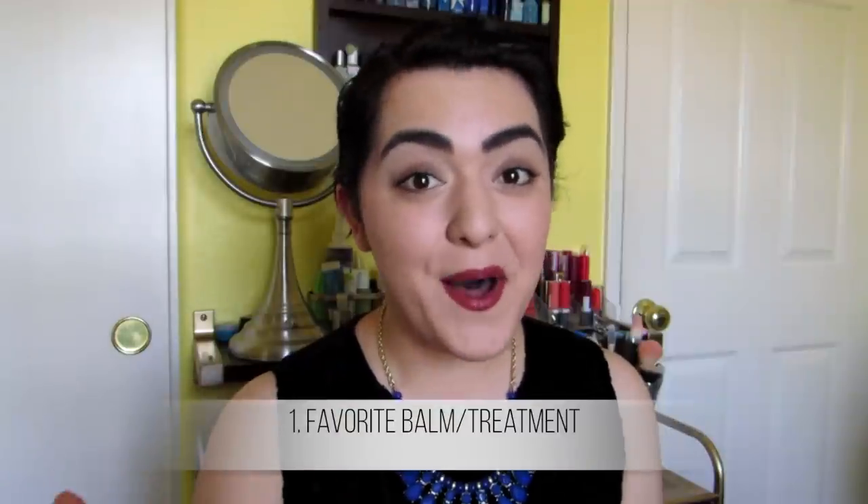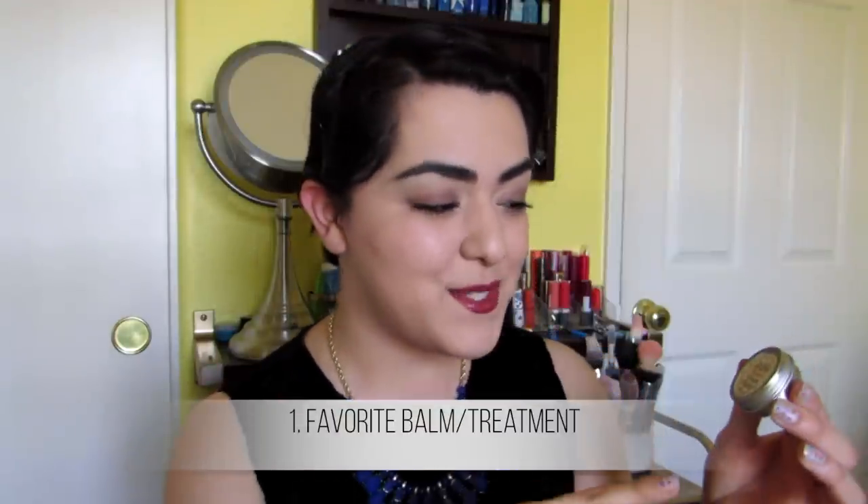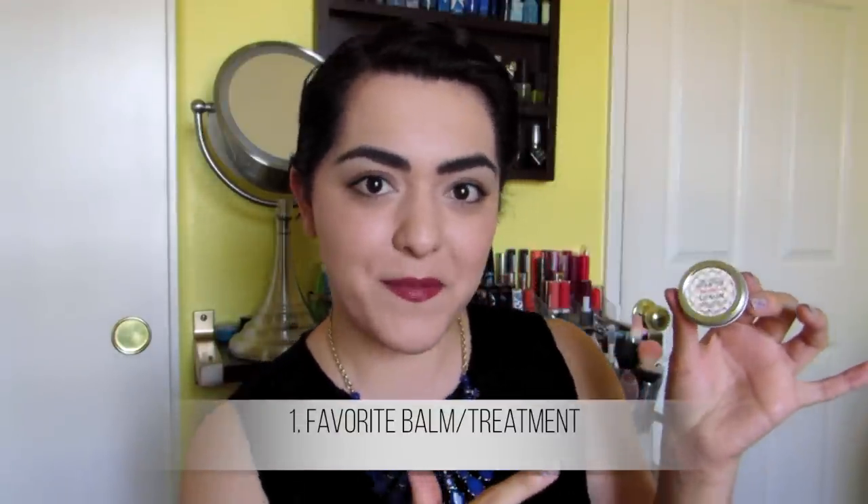I have a lot of favorite lip balms, but my favorite one at the moment is this one by a San Diego-based company called Wild Violeta. It's their Organic Shea Butter Lip Balm, and this one is tangerine scented. I love citrusy scents, and this scent is just amazing — smells so good.